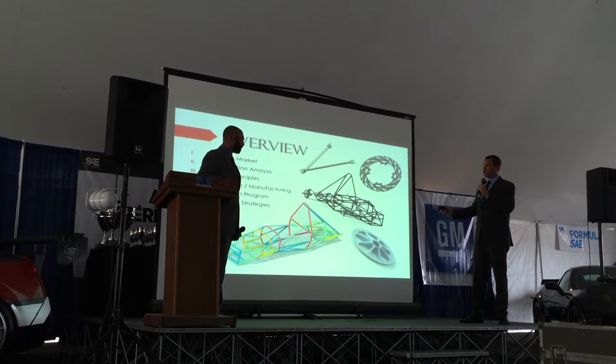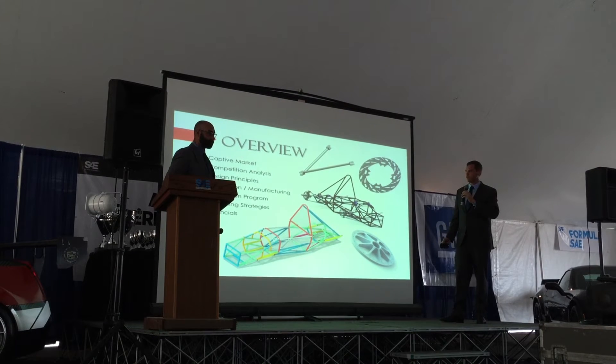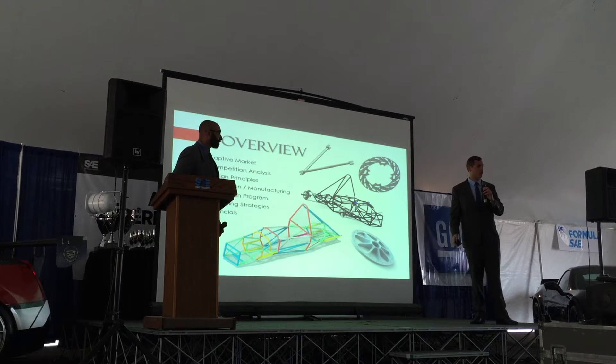To have a brief overview of tonight's presentation, we will speak to the captive market, competition analysis, the design principles, as well as the production and manufacturing, our distribution program, our marketing strategies, and of course, financials.